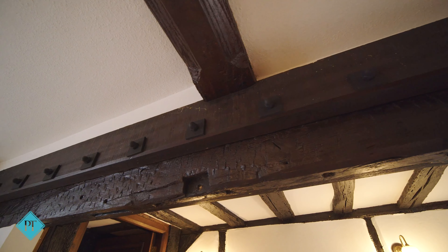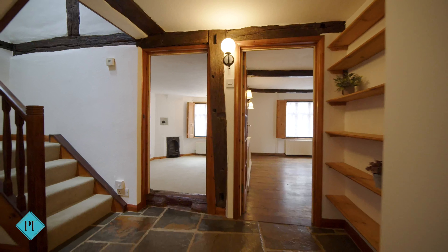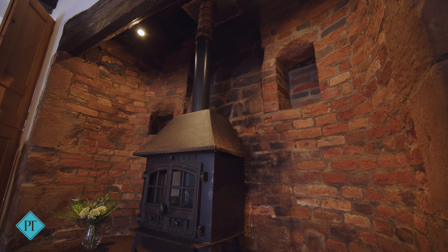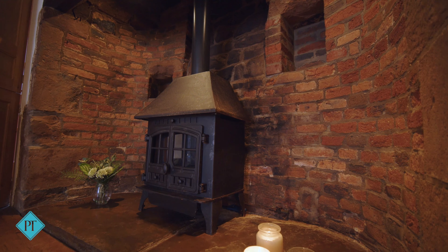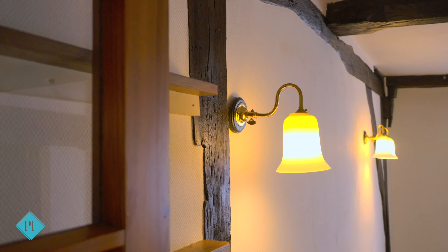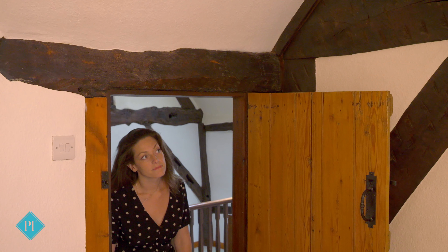The beams, the floors, the fireplace, the ceiling heights, the doorways and the wonky walls all add to the charm.